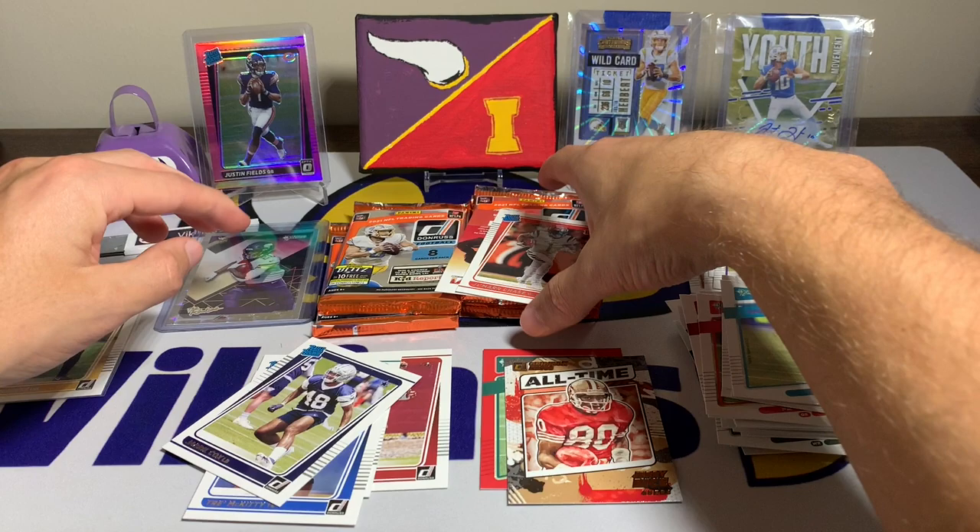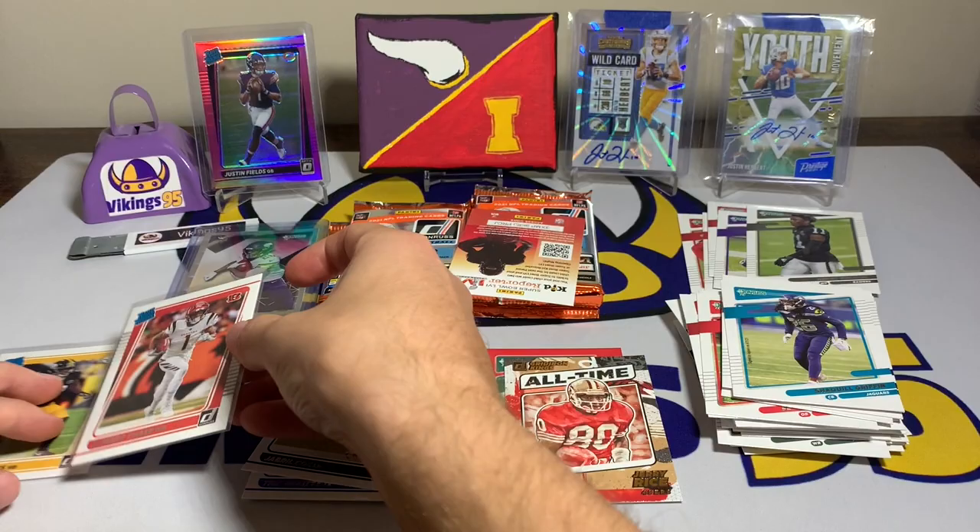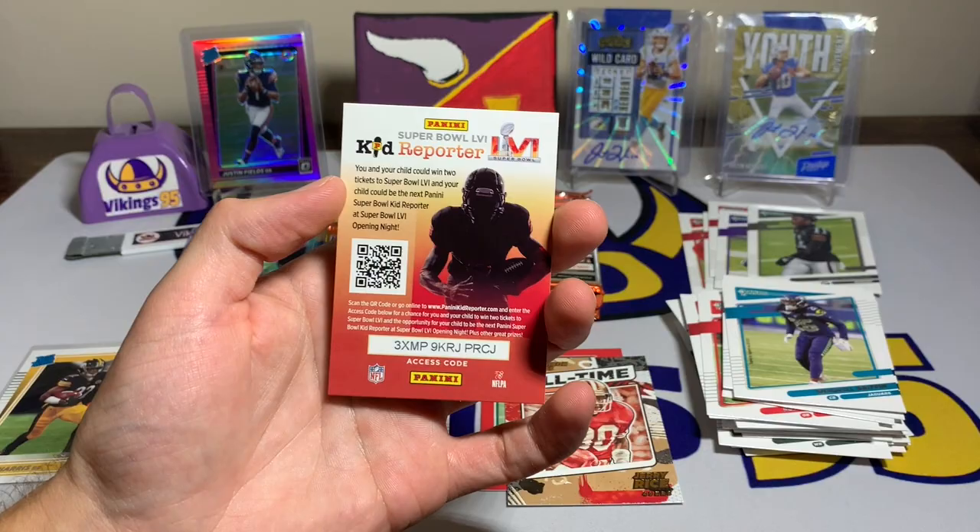It is always more fun when you're hitting your PC in a video. The Rookies insert — not bad at all. Then follow it up with a Ja'Marr Chase, and he and Joe Burrow have been doing great lately, so we're going to sleeve that one up as well. Najee, Ja'Marr Chase, Kane, and some others — and there's the kid reporter card.